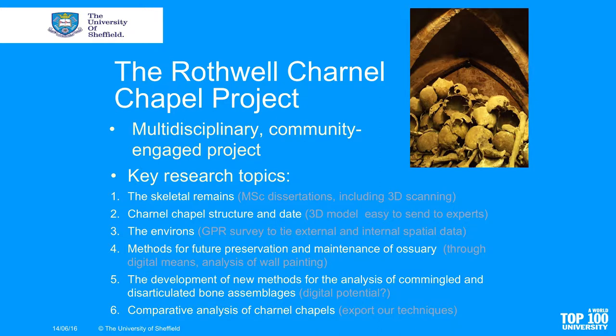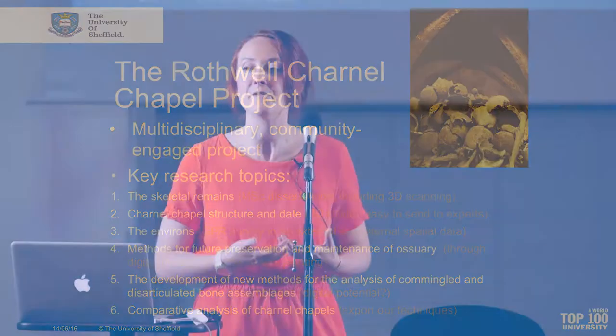The Rothwell charnel chapel project is not just about academic research. The people of Rothwell, the local community, are really invested and really interested in this charnel chapel. We wanted to work with them as part of a community project, building together information about what's going on at the site.